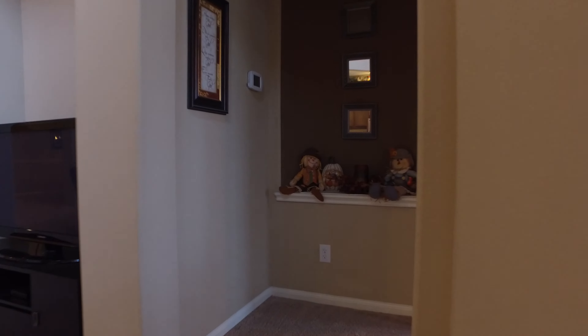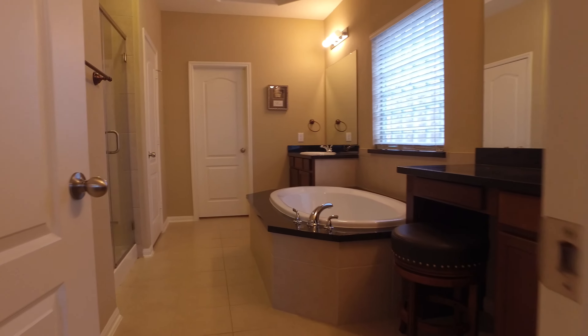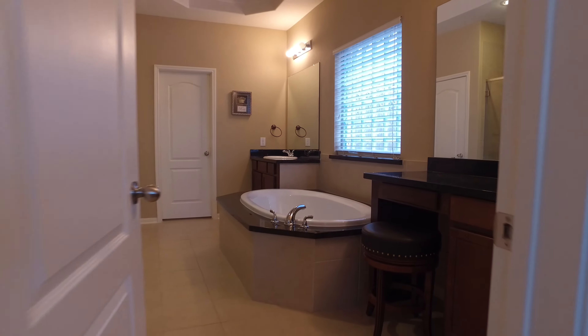Onto the master suite on the first floor with coffered ceilings and a bay window. A large master bath with his and her vanities, granite counters, and a garden tub. Also a luxurious walk-in shower with a built-in bench.